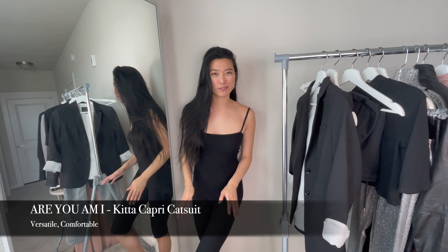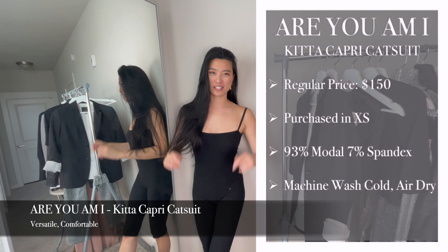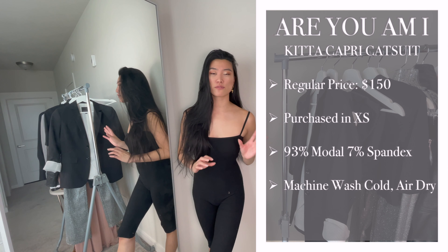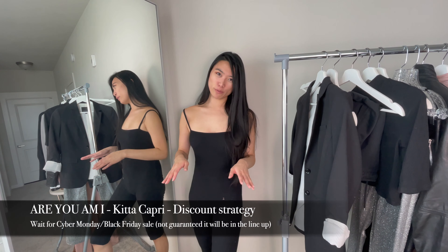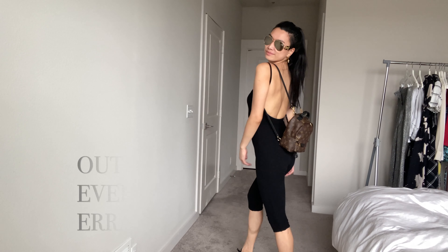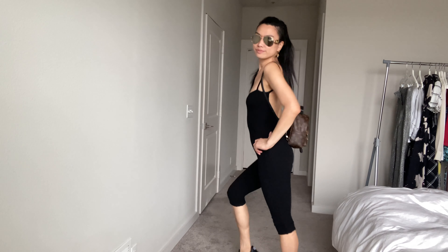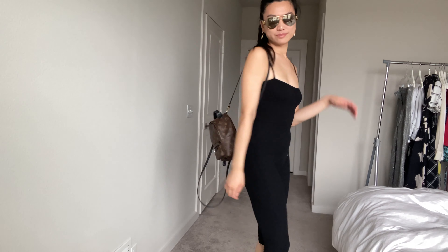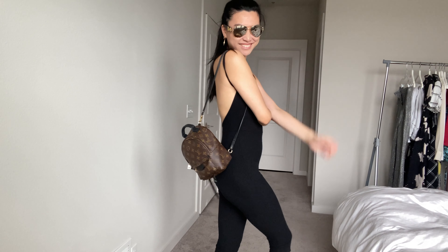Overall, the versatility of how many different ways I can wear this totally justifies the price in my eyes, especially since on average I keep my pieces for at least five years. I typically wait until Cyber Monday for one of the very rare sales from RUMI. For my everyday errands, I love pairing this catsuit with my Louis Vuitton Palm Springs Mini. Did you know that there are at least 10 different ways that you can wear this backpack? Watch this next video to find out.